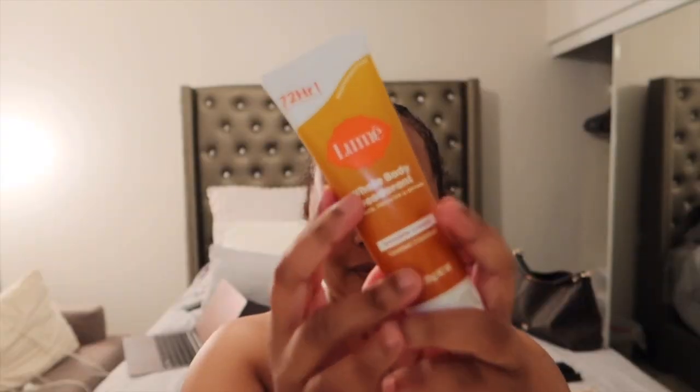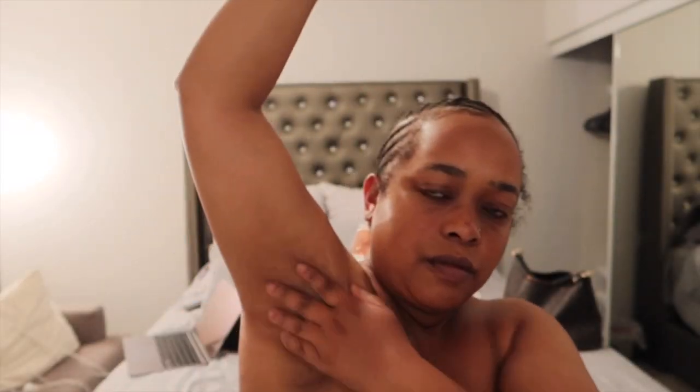Next I have from Lumi — this is a whole body deodorant. I saw it mentioned by a creator on YouTube and also on TikTok. It's an aluminum-free deodorant that you can use anywhere on your body where you feel odor. I've been using it under my arms and I love it. I've been wanting to switch to aluminum-free for a while because of dark underarms. This is in the scent Toasted Coconut and it smells so good. It comes as an invisible cream and a stick.